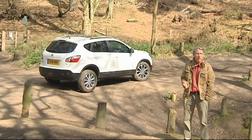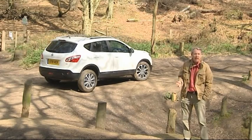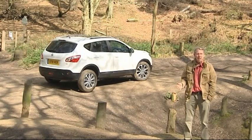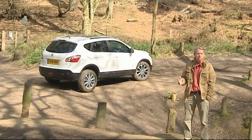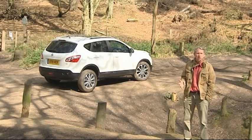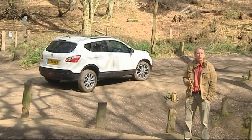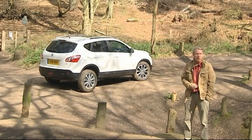A Focus-sized family hatch, a Mondeo-style medium range model, or for the more daring, compact versions of other 4x4s or MPVs. Now Nissan's brilliance was in deciding to create a design that brought together elements of all of these types of models into one affordable, practical and also desirable package. And so the modern crossover vehicle was born.